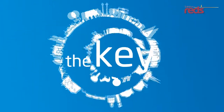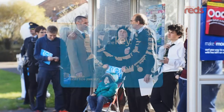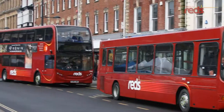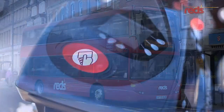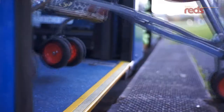The Key — our smart card that makes travelling by bus cheaper, easier and more secure. And here's what it looks like. Whether you go by bus to work or just occasionally for shopping and leisure, The Key takes the stress out of finding the right change for your bus fare. The Key can be used again and again, making it more environmentally friendly than paper tickets.